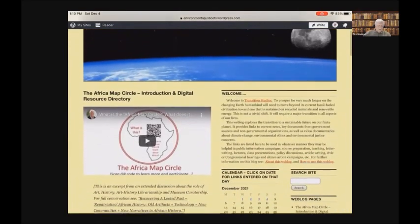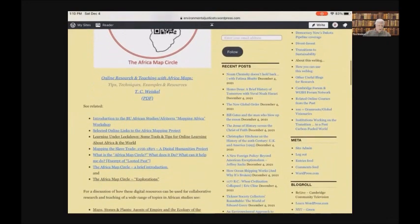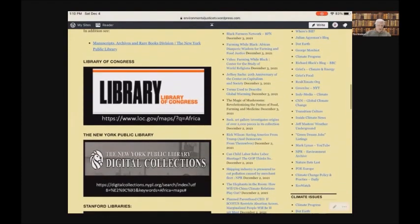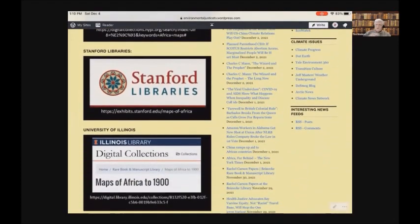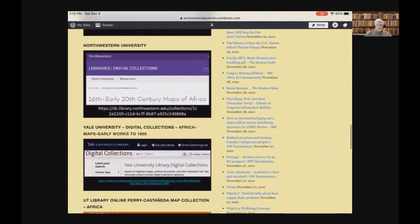Once you give students the tools to explore something, you've got to get out of the way, because they are so interested and so motivated to look at collections like the Library of Congress map collections relating to Africa, those of the New York Public Library related to Africa, those of the Stanford University Libraries related to Africa. All of these are just portals into their collections. The maps of Africa from the Illinois Library, Northwestern University Library — these are the centers that have strong African studies programs.